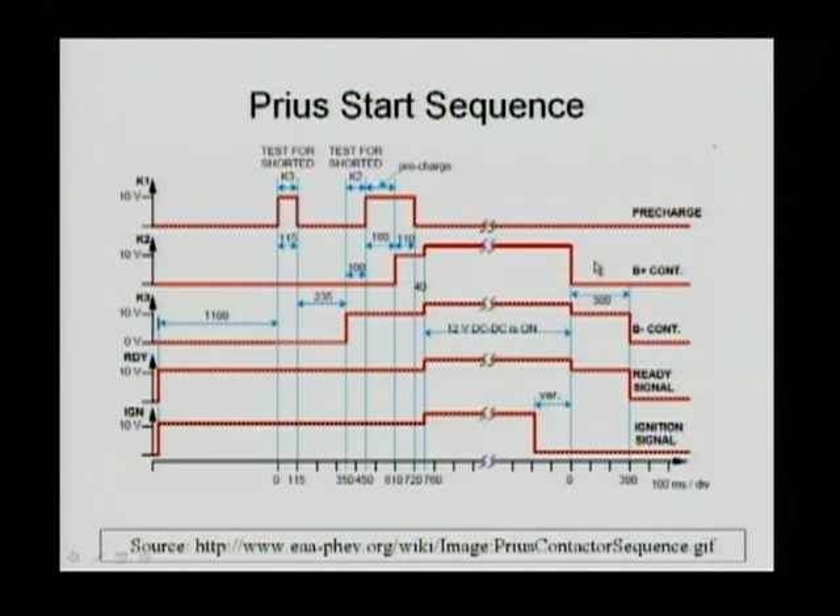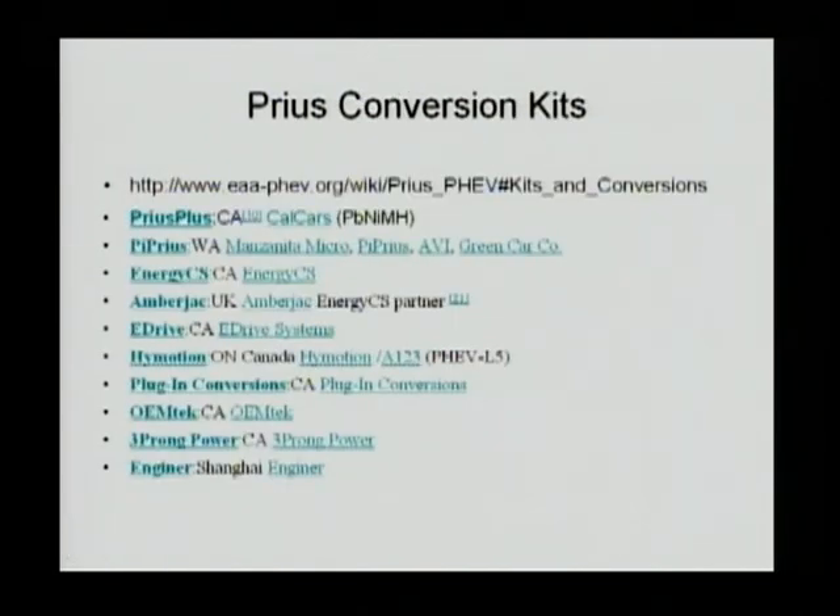In shutting down the vehicle, it is just the opposite procedure. The vehicle ignition signal will disappear, then the ready signal will disappear, then K3 will go to lower voltage. You open K2 first, then open K3, and at that moment the whole vehicle is shut down. The diagrams and procedures I described are available on the website provided, and you can go online, download them, and do the conversion yourself if you are interested — or you can pay a company to do the conversion for you. More than 10 companies are involved in this conversion process and are all listed.